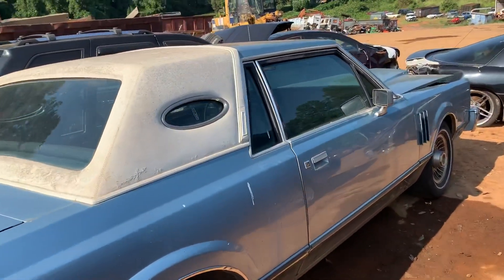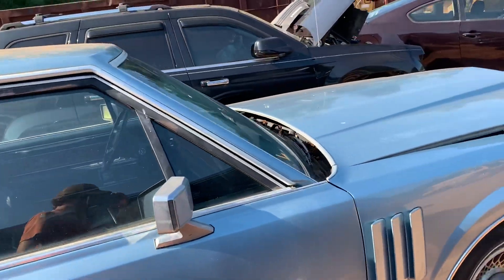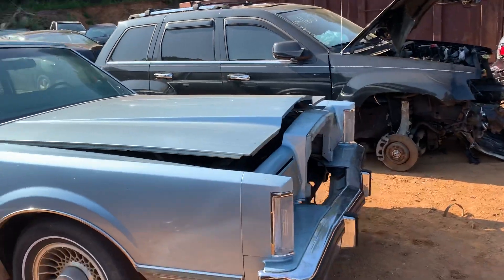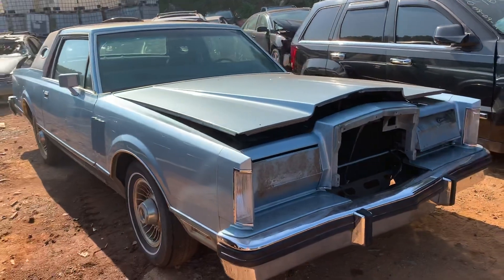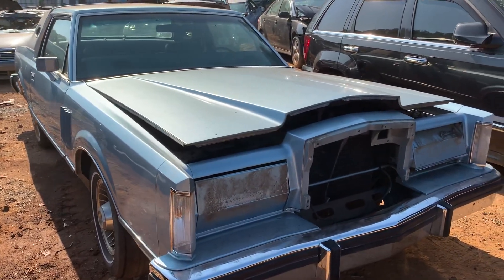We'll try to get this thing started up, maybe Monday or something — get some time together and try to fire this thing up. I think she'll run. All right folks, thanks for watching.